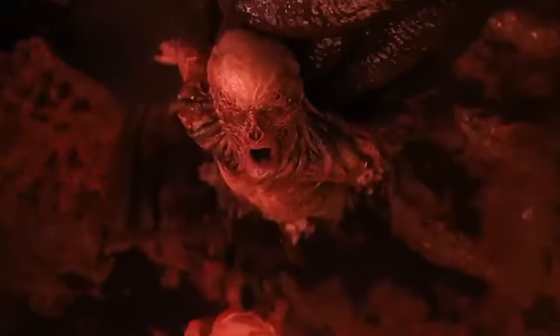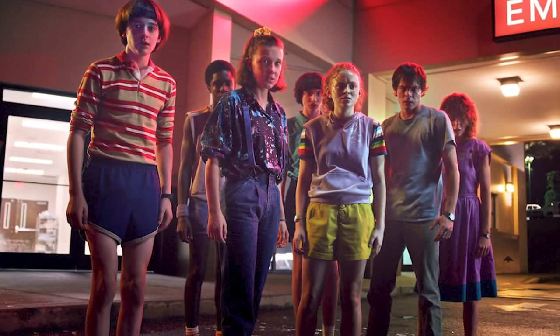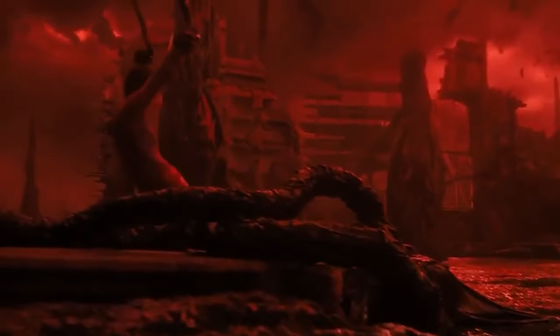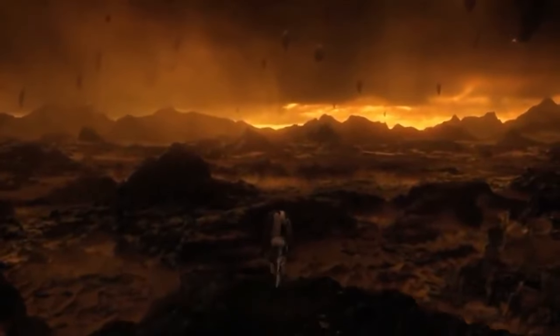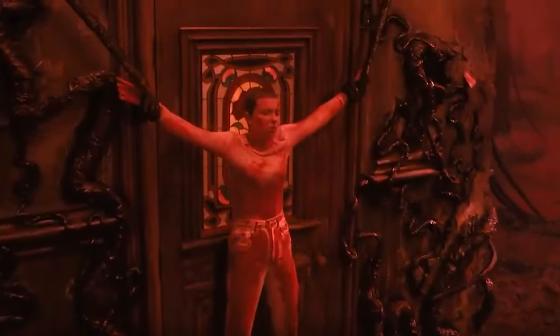Believe it or not, the Stranger Things VFX team worked on one particular scene for over two years. The scene in question features the Creel House and the Upside Down. Season 3 was released back in July of 2019, and it was three years before Millie Bobby Brown's Eleven and her crew returned to Hawkins to deal with the Upside Down. Fans got to see the Upside Down in more detail, and after Vecna is introduced as the main villain, the series delves deeper into the world where Vecna resides. This gives us a closer look at elements such as the Creel House, and one particular shot of the manor required extra post-production work.